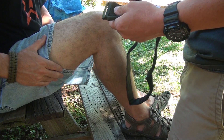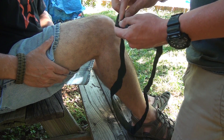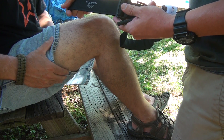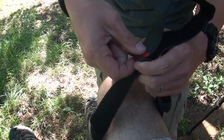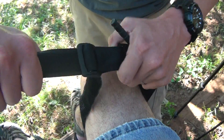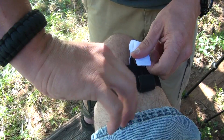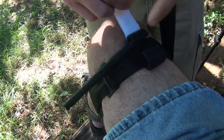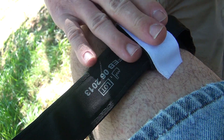When applying the CAT tourniquet to the lower extremity, you do need to go through both sides of the buckle, because you don't have as much velcro to attach to — going through both buckles gives you more leverage. Really get it cinched down, turn the windlass until bleeding stops, plug it in so it doesn't get pulled loose, and mark your time.